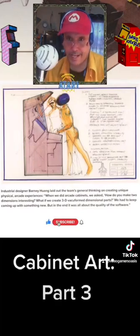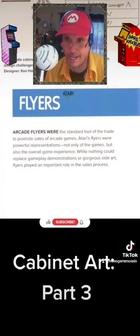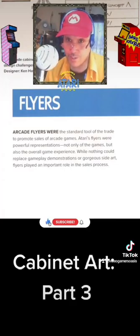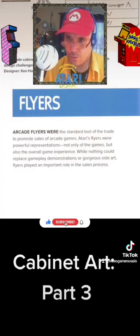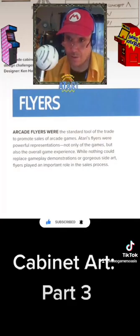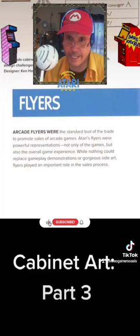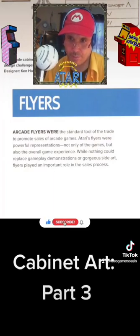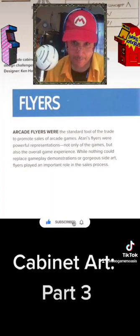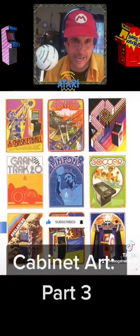There's another subheading here: Flyers. The next paragraph reads: 'Arcade Flyers were the standard tool of the trade to promote sales of arcade games. Atari's Flyers were powerful representations not only of the games, but also the overall game experience. While nothing could replace gameplay demonstrations or gorgeous side art, Flyers played an important role in the sales process.' On page 43, we have a selection of really colorful arcade cabinet art.